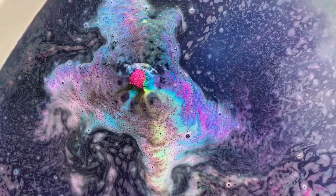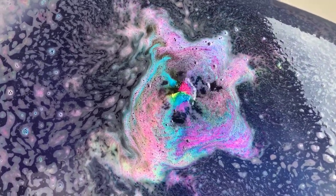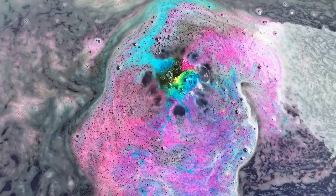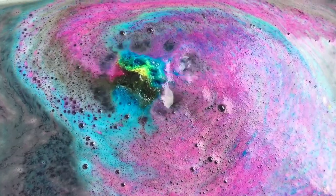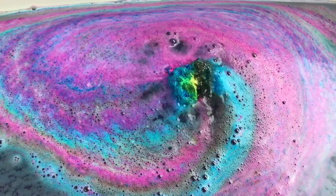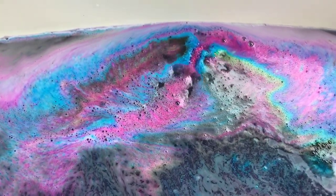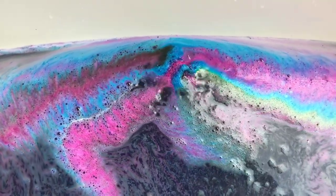Oh wow, the water is gorgeous - see if y'all can see it! This looks like a crayon box right in the middle. It's bright bright purple already - like the whole tub is already pigmented in bright purple. This is absolutely beautiful.